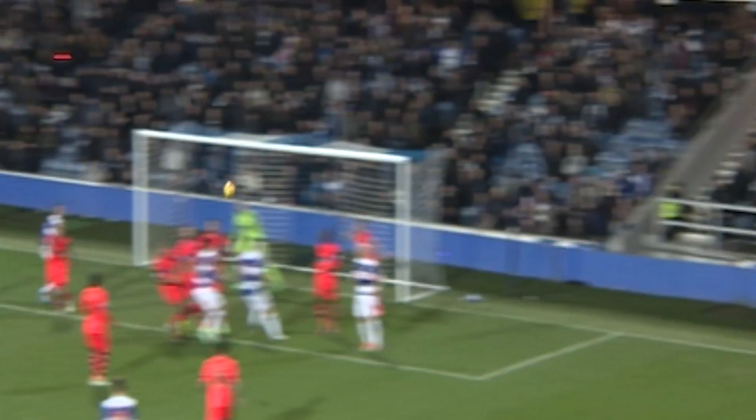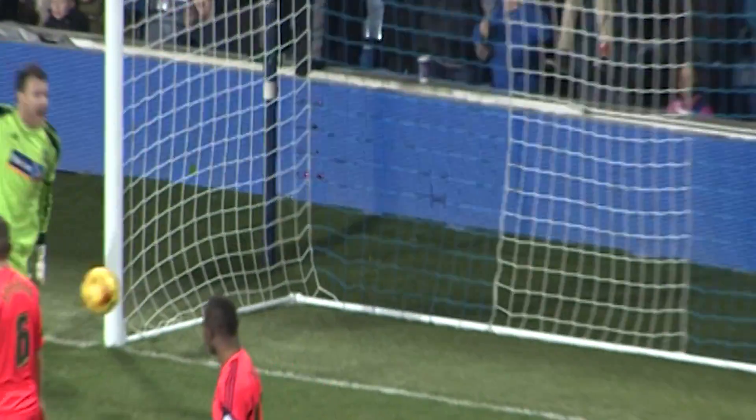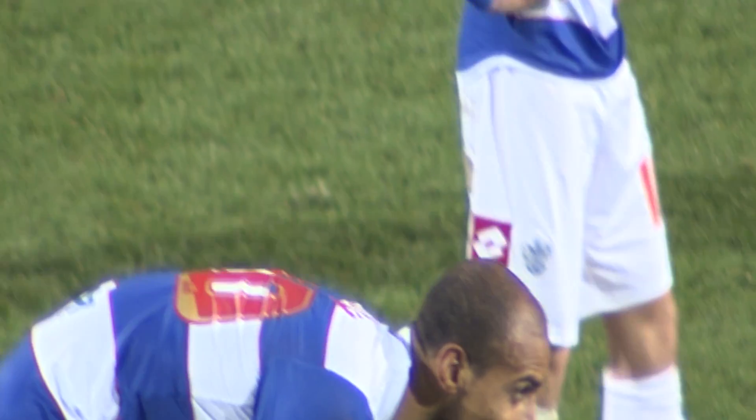Thunderous right foot volley — QPR 2, Bolton nil. Pretty dreadful defending: when the initial clearance came out of the box, nobody in a bright orange shirt went to Carl Henry, and on his second touch, to his credit, he found the right side of the area.